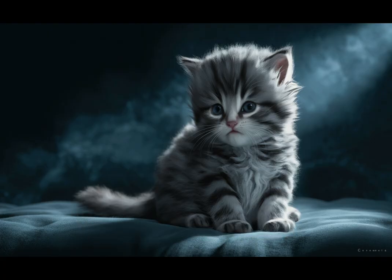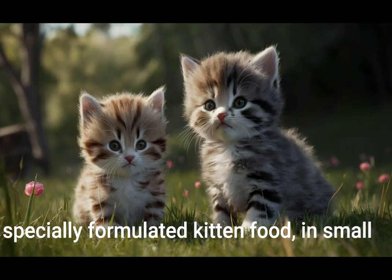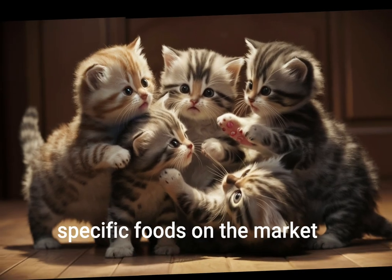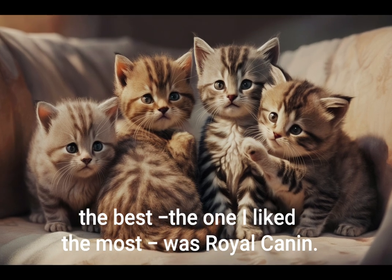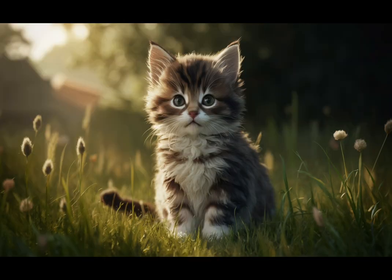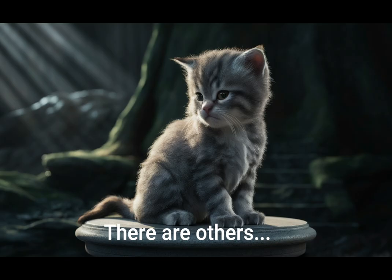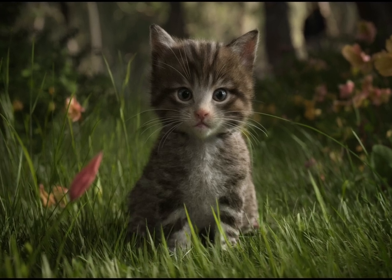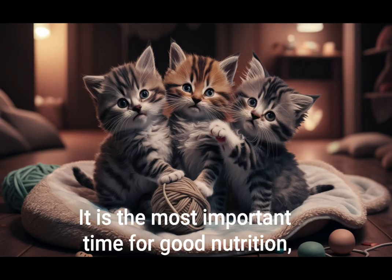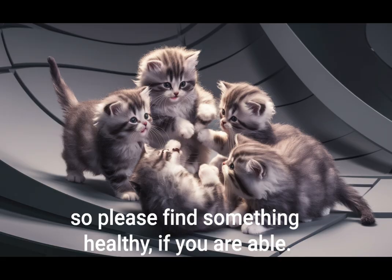Provide proper nutrition. Feed your kitten specially formulated kitten food in small, frequent meals throughout the day. There are some really excellent kitten-specific foods on the market. In Australia the best one I liked the most was Royal Canin. I hope you have it in your country. There are others — Purina make a good one and Applaws do too. It is the most important time for good nutrition when you're a little kitten, so please find something healthy if you are able.